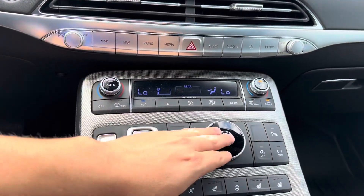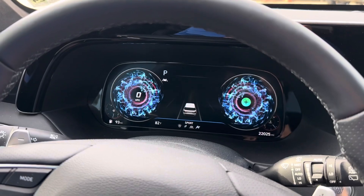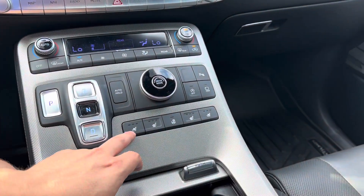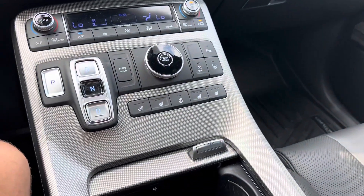We also have our gear shift and our drive mode selector, which allows us to switch between Comfort, Sport, Eco, or Smart. Down here we see that we have our heated and ventilated seat buttons as well as our heated steering wheel button.